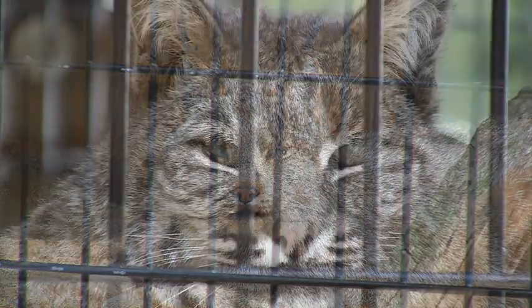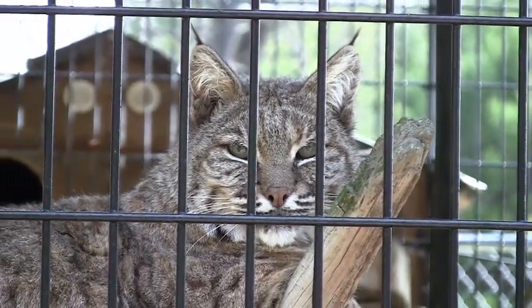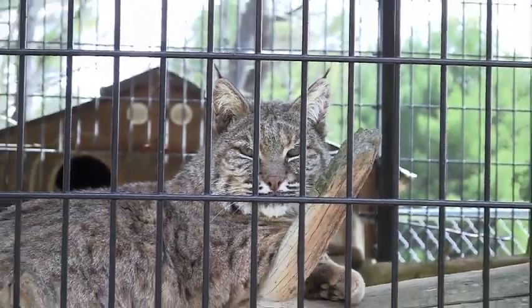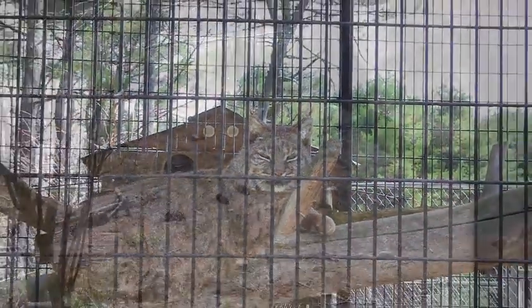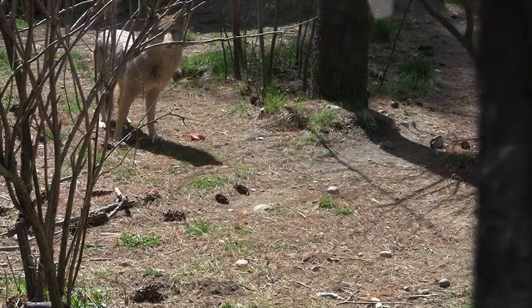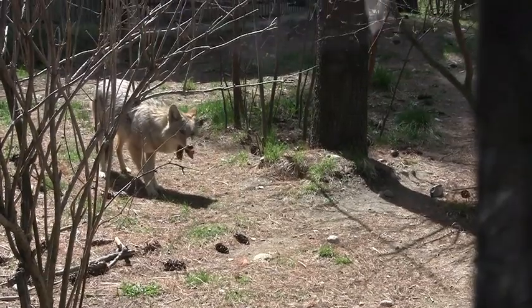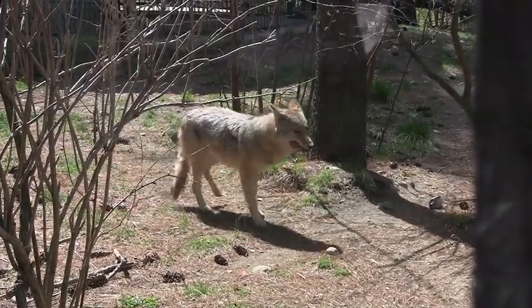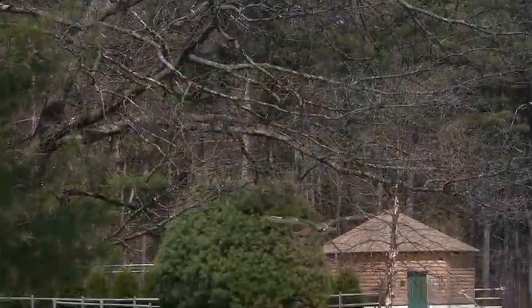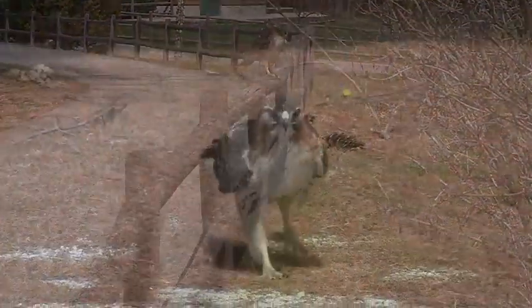What we hope is that people understand that the park is owned and operated by the Department of Fish and Wildlife and what we're trying to represent here are the programs and projects of the department. A lot of people don't realize that we're in charge of wildlife, their habitats, and making sure that there's enough wildlife for everyone to enjoy. We hope that people learn a little bit more when they come to the park about what the department does to manage our wildlife in Maine.